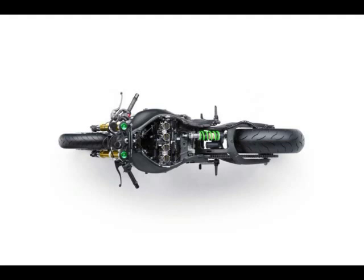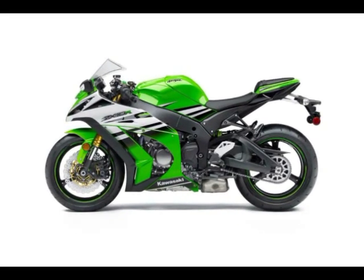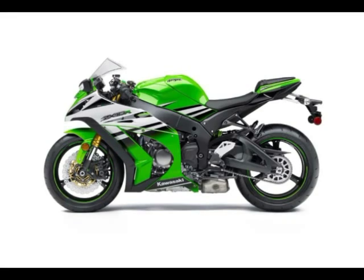There aren't too many product lines in the motorcycle industry that can claim a 30-year heritage, and with the whimper of marketing coming from Kawasaki, you would hardly know that the Ninja has been on the scene for three decades now. To fix that problem, the 2015 Kawasaki Ninja ZX-10R has been released early to help Team Green celebrate the Ninja's birthday.